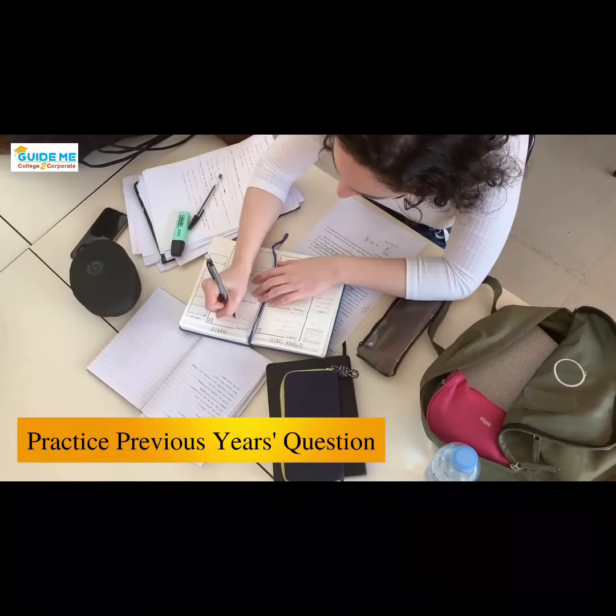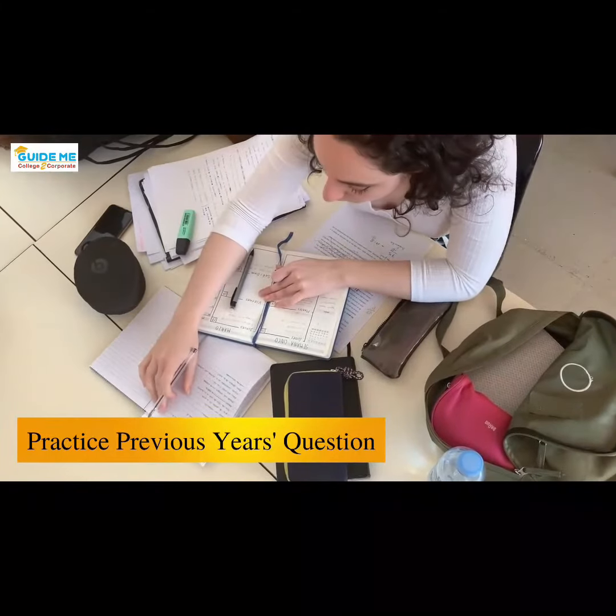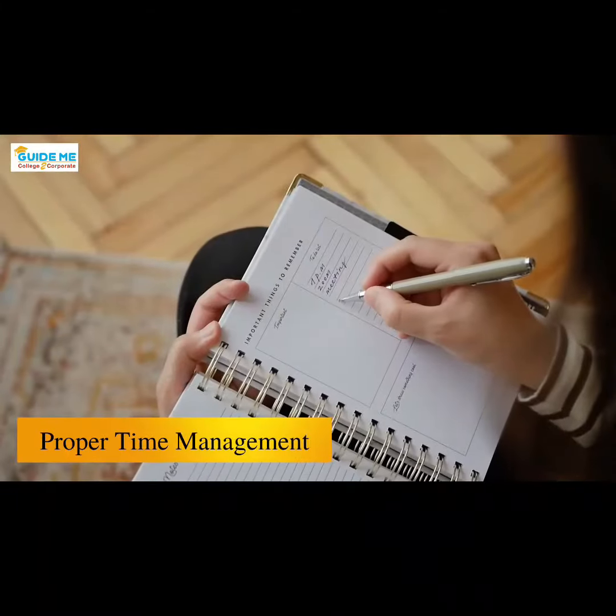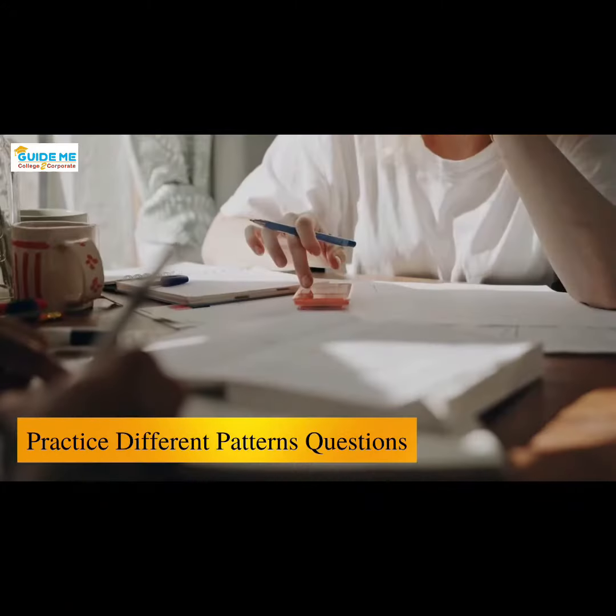3. Keep track of the previous year's CAT question papers and devote an ample amount of time to mock tests. 4. Proper time management is essential to maintain the consistency of the preparation.